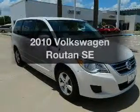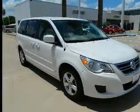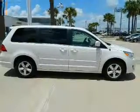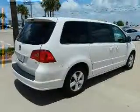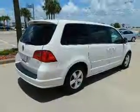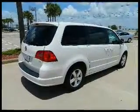Presenting the 2010 Volkswagen Vuitton — this is the set of wheels you've been looking for, with a reliable six-cylinder engine that responds smoothly to its six-speed automatic transmission. Navigation is included to help you get to your destination with ease, and brake safely with the anti-lock braking system.